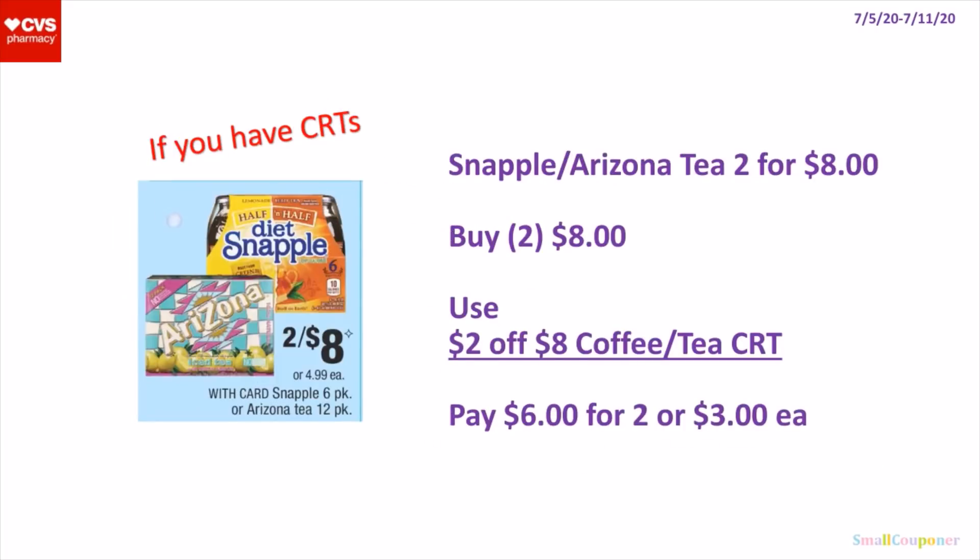So the Snapple or Arizona Iced Teas — they are 2 for $8. The Snapple is the 6-pack and the Arizona Iced Teas are the 12-pack. So you buy 2 for $8, use the $2 off $8 coffee or tea CRT. It is working on the Arizona, and I'm assuming it will work on the Snapple tea. You'll pay $6 for 2 or $3 each.